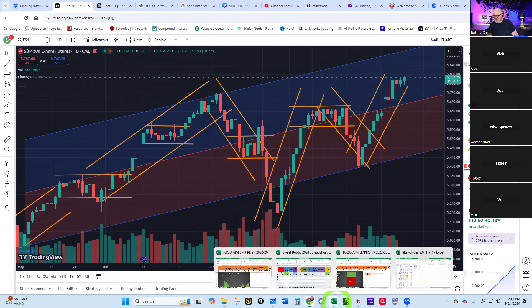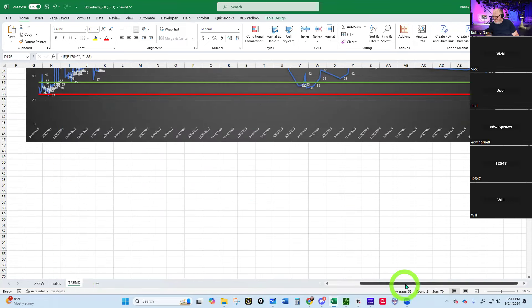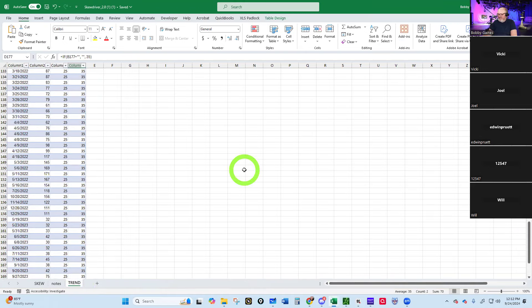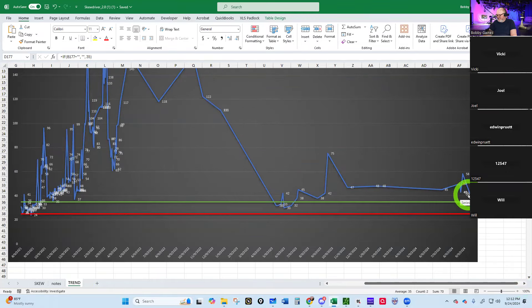Let's look at the skew driver. The skew driver tells us if there's going to be any sudden moves to the downside. Our 5.20 strike is at 40 points away from the market today, 9/24/24. The skew driver looks about normal — nothing really to see here. It's about 30 to 40 points away. The closer it gets, the more likely there's a drop. It's a little close, so we may see a small drop, but it's not imminent.